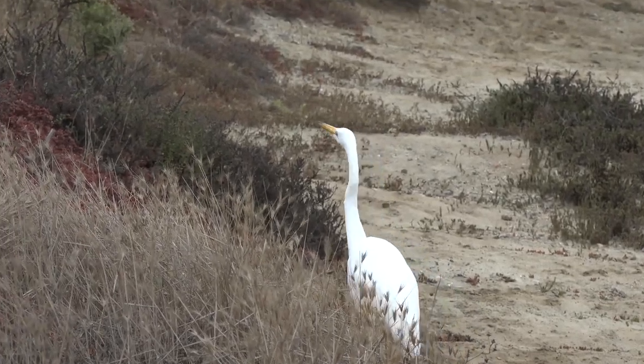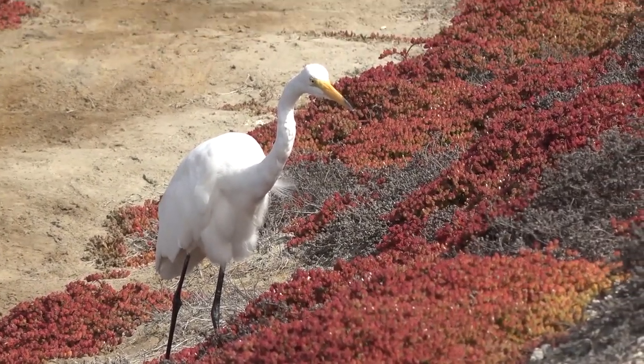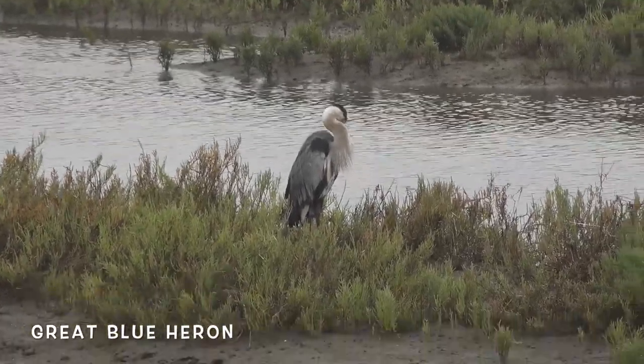During courtship, this bird will occasionally hold sticks in its mouth and shake them around to impress its mate. The great blue heron has a similar neck design to the great egret.